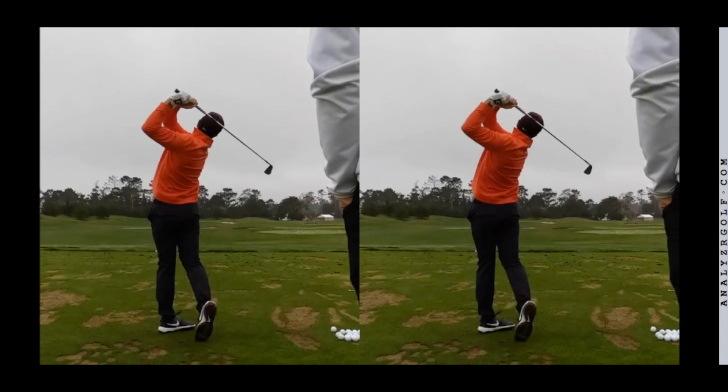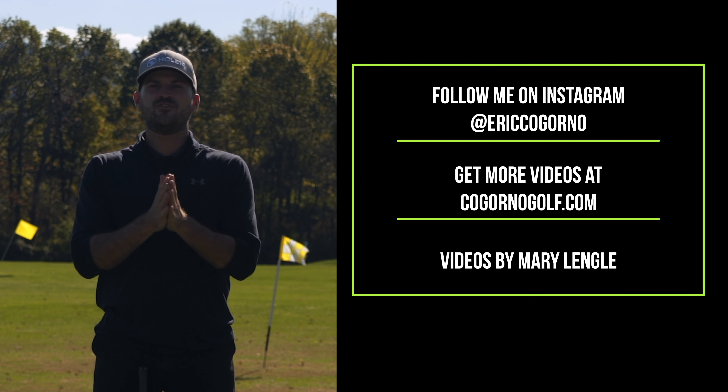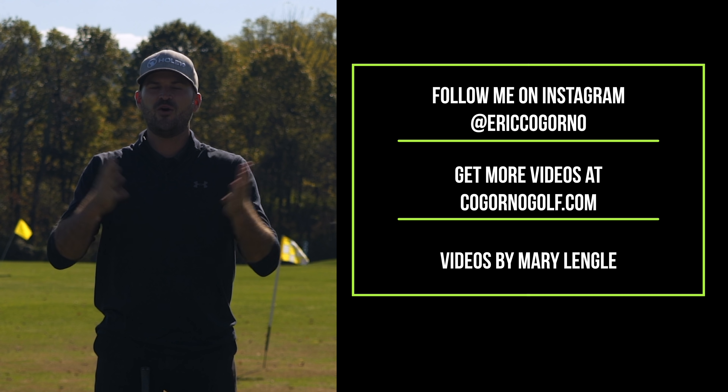Hopefully you guys enjoyed this video. Thanks for watching. If you liked the video, do us a favor — click the like button down below, click the notification bell, and please subscribe. Thank you guys for watching.